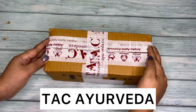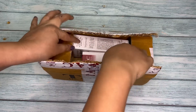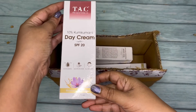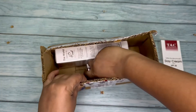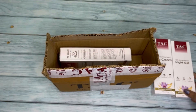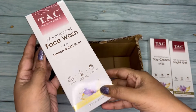Here is the package I received through courier. As you can see, they have nicely packed the products. Let's check what's inside. So here I have three products — the first one is a day cream, the next one is a night gel, and the last one is a face wash.